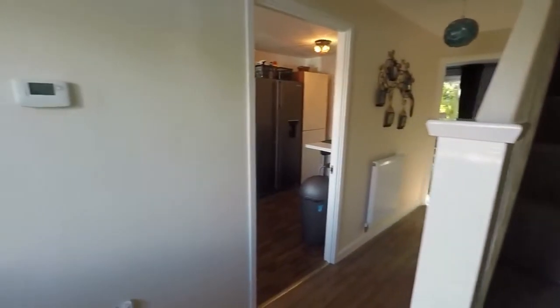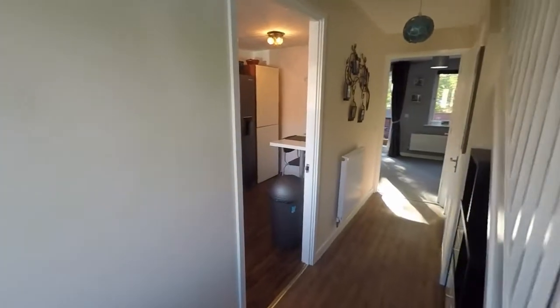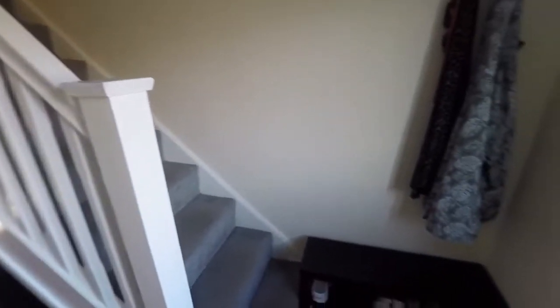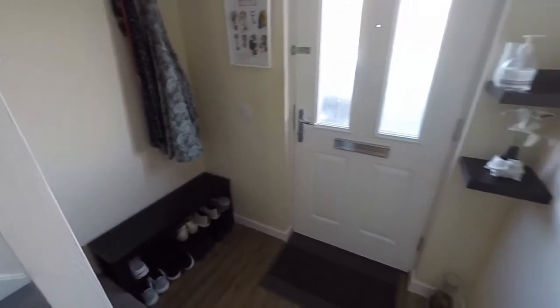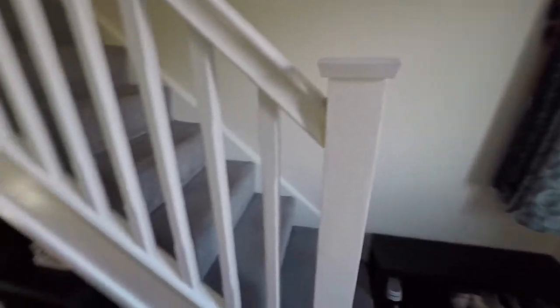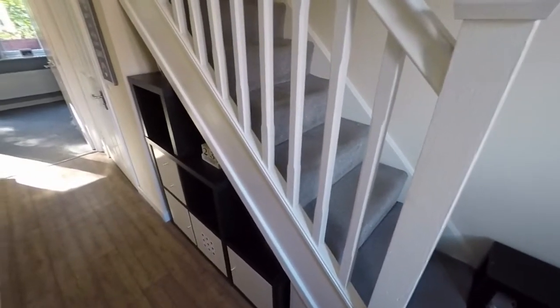Entering into the hallway here, you've got quite a spacious hallway area with access into the ground floor rooms and a good bit of storage as you enter. Room for coats and shoes with some understair storage just here as well.